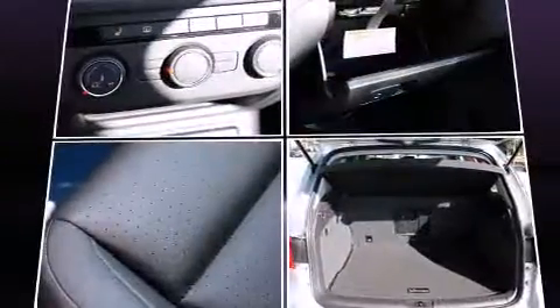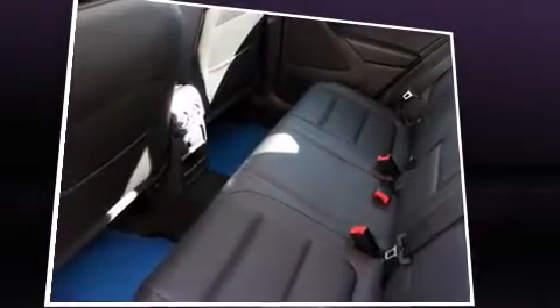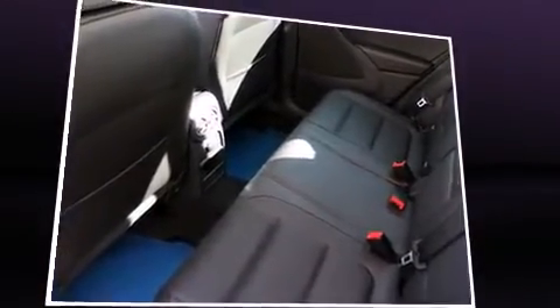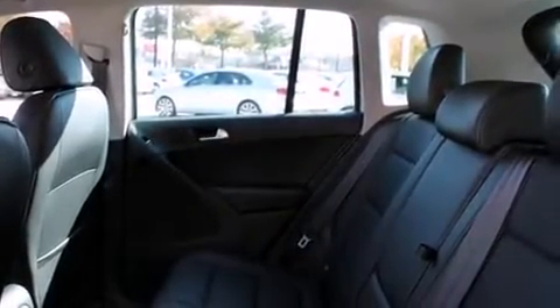Volkswagen also prioritizes safety and security with features such as dual front impact airbags with occupant sensing airbag, front side impact airbags, ignition disabling, and four-wheel disc brakes with ABS. Various mechanical systems are monitored by electronic stability control, keeping you on your intended path.